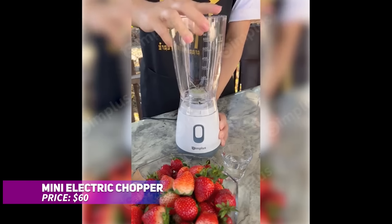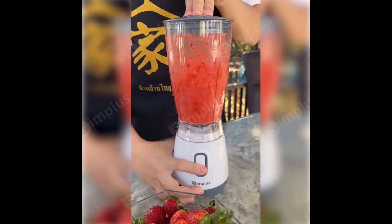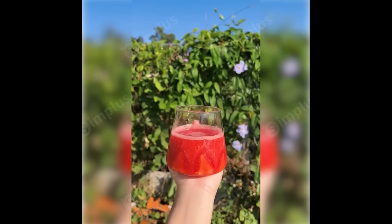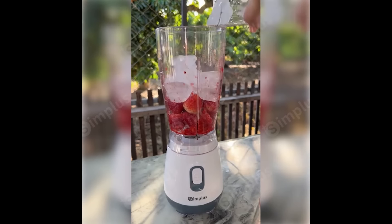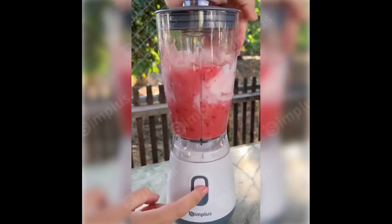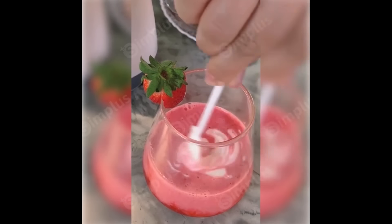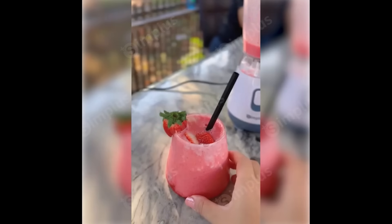This mini electric chopper is a cordless compact food processor that makes meal prep quick and easy. With a size of 250 milliliters and USB charging, it lasts for up to 50 uses per charge, perfect for home, travel, or camping. The one-button control and see-through bowl make chopping items like garlic, onions, and tomatoes effortless. It's an ideal companion for those on the go.